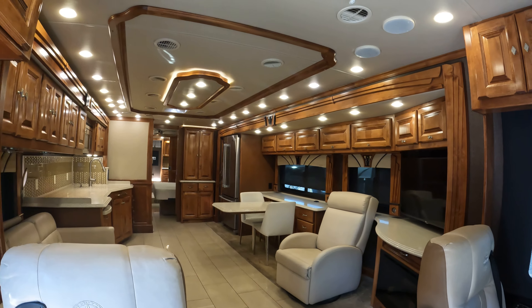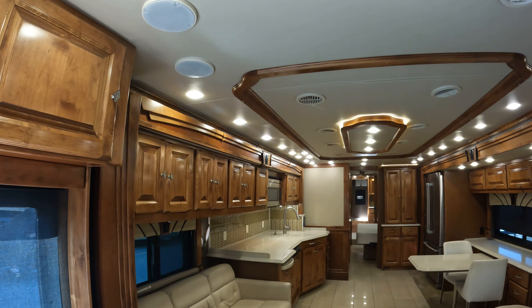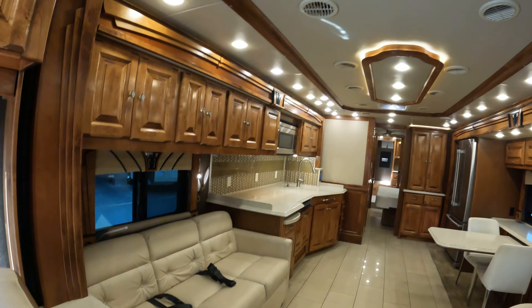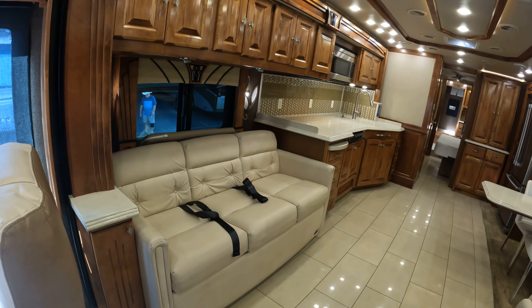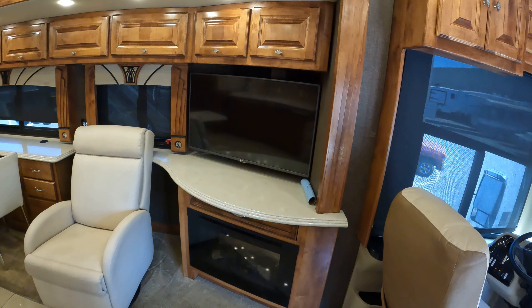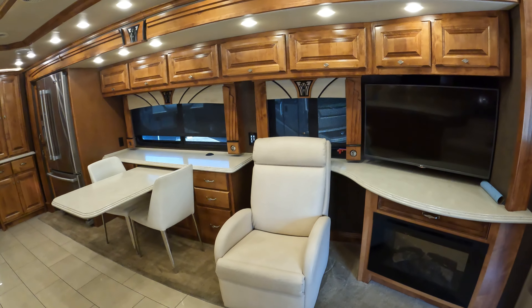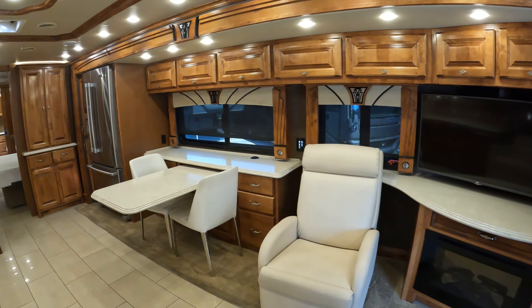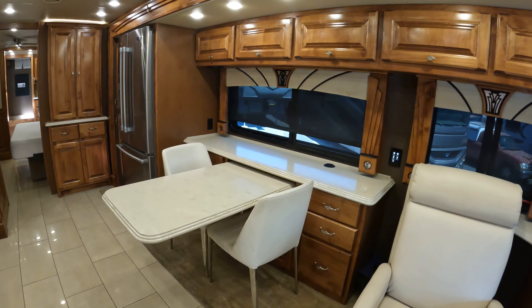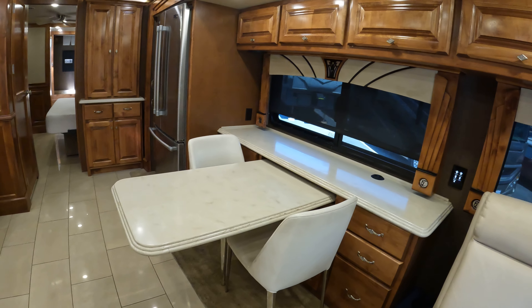Here it is — this is a beauty. Look at all those lights. It's got really nice maple cabinets, oodles of storage. You've got a pull-out couch right there, sitting across from a really nice LG TV and a fireplace. You've got a beautiful chair right there, and there's also a dinette.